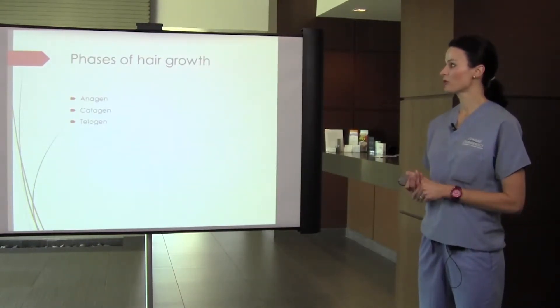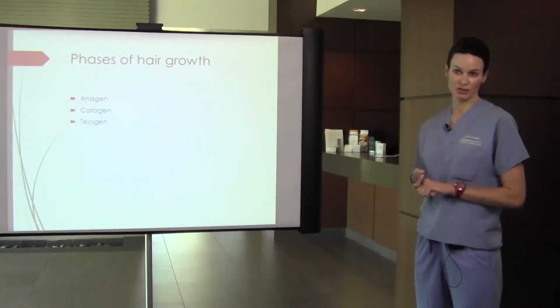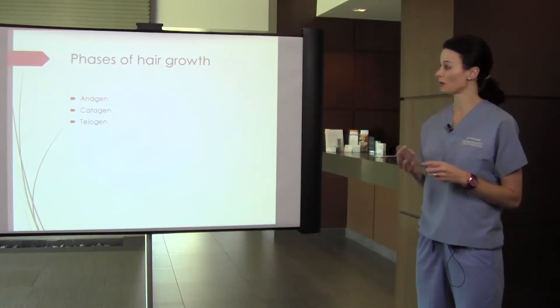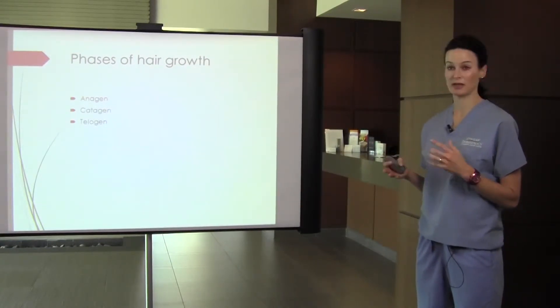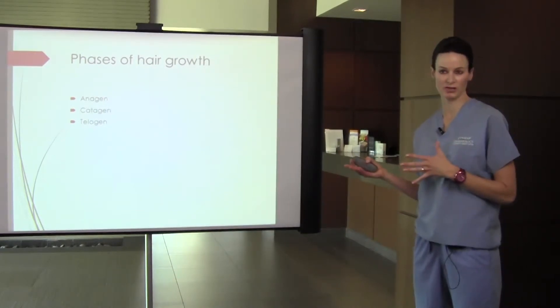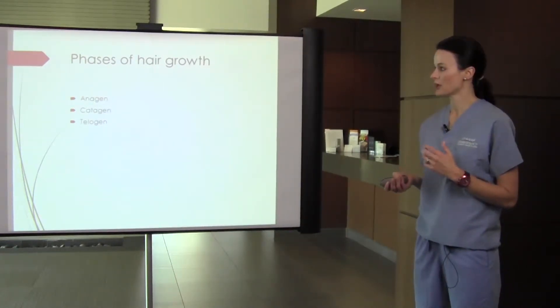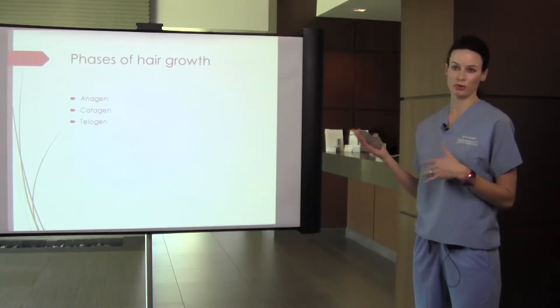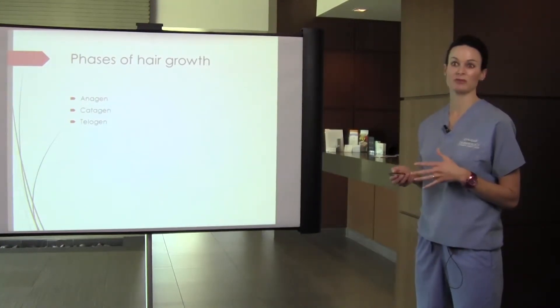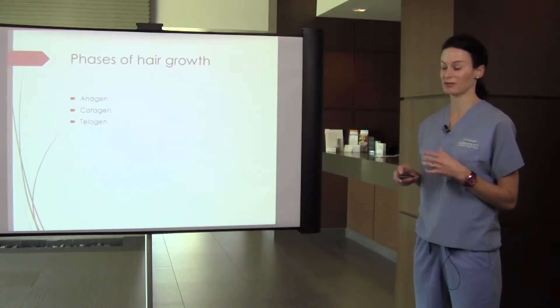Phases of hair growth: we have anagen, catagen, and telogen. Anagen is the growth phase — about 85% of our hairs are in this phase at any given time, and it can last two to seven years, which is genetically dependent. Catagen is the transition phase between growth and resting phase. Telogen is the resting phase, and hairs stay in this phase for about three to four months. We have about 15% of our hairs in this phase at any given time.